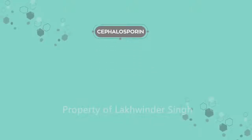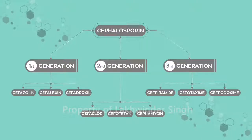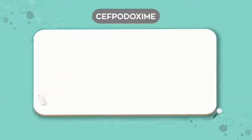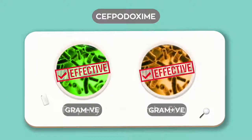Doctor, among Cephalosporins, the molecule which became the drug of choice in your day-to-day practice is Cephpadoxime. Cephpadoxime is highly effective against gram-negative and gram-positive bacteria.